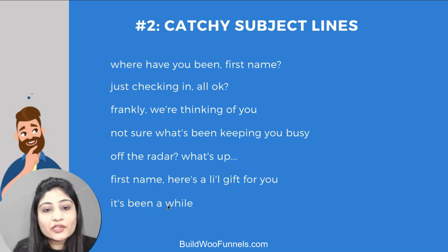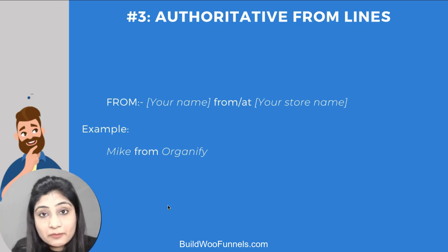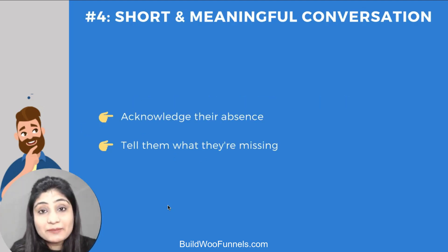Next is an authoritative from line — pillar number three. If you've been sending emails from your brand name alone, I suggest you put your own name alongside it, such as 'Mike from Organifi' or 'Mike at Organifi', to make it feel more personal and recognizable.